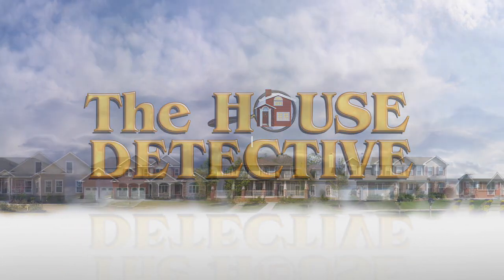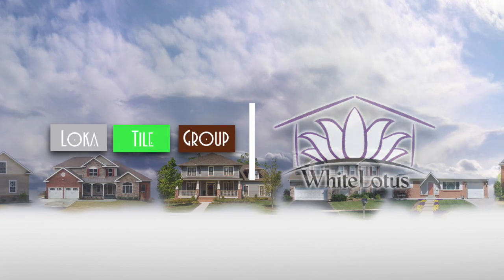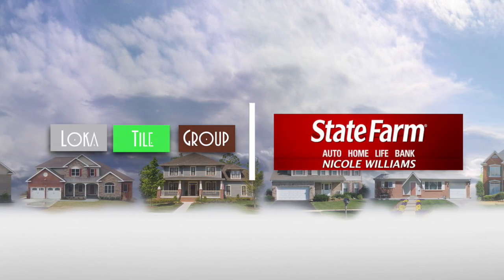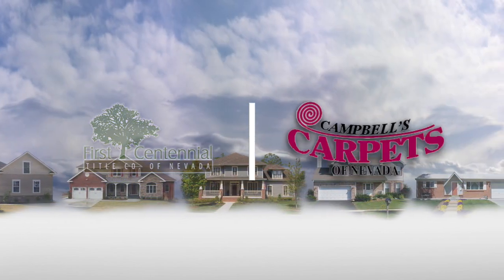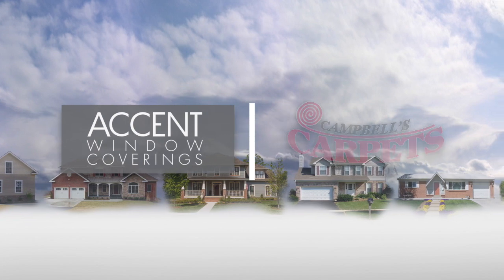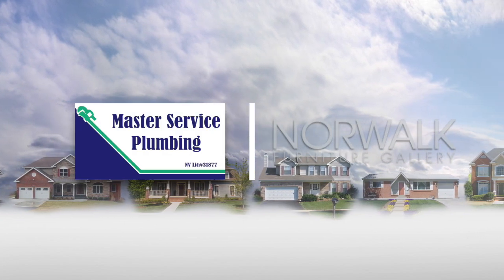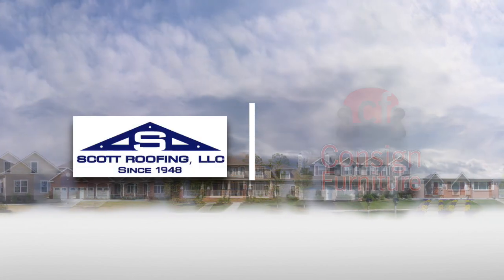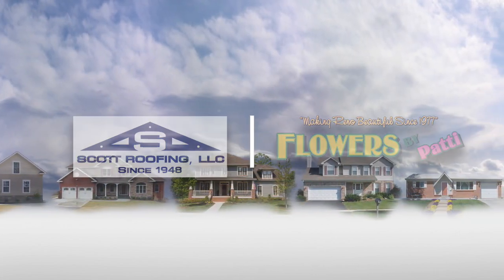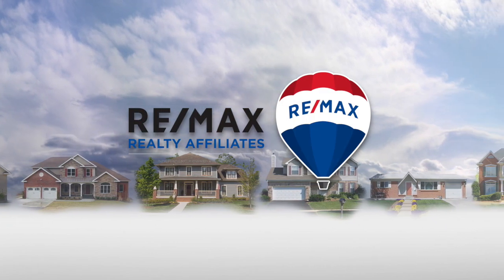The House Detective is brought to you by Axia Home Loans, White Lotus, Loka Tile Group, Nicole Williams State Farm Office, First Centennial Title, Campbell's Carpets, Accent Window Coverings, Norwalk Furniture Gallery, Master Service Plumbing, Consigned Furniture, Scott Roofing, and Flowers by Patty,